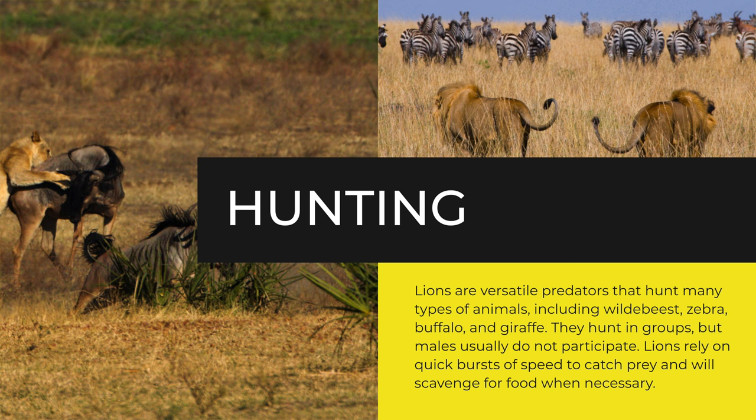Lions are versatile predators that hunt many types of animals, including wildebeest, zebra, buffalo, and giraffe. They hunt in groups, but males usually do not participate. Lions rely on quick bursts of speed to catch prey and will scavenge for food when necessary.